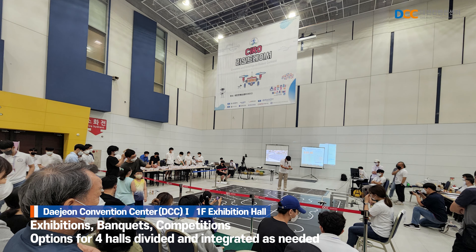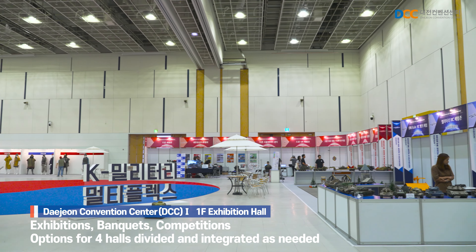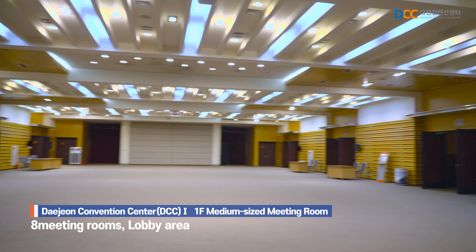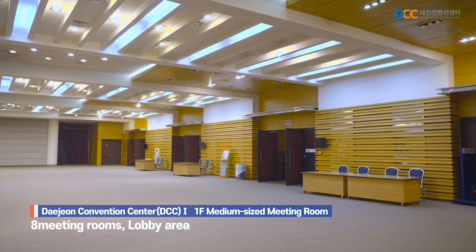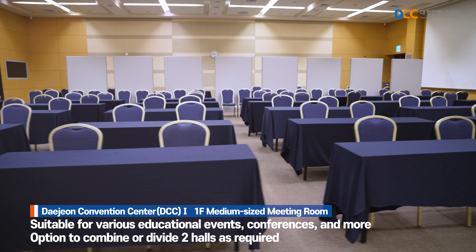Depending on the nature and scale of the event, the hall can be divided and integrated into four separate spaces. The medium-sized conference hall on the first floor is divided into eight meeting rooms and a lobby. It is well-suited for educational seminars, workshops, and conferences.